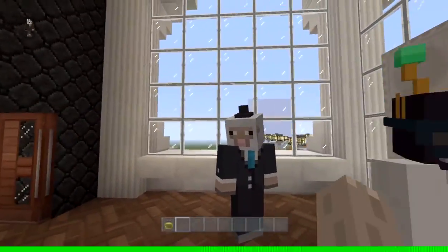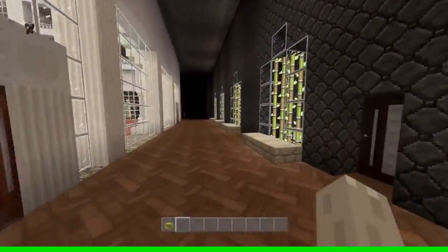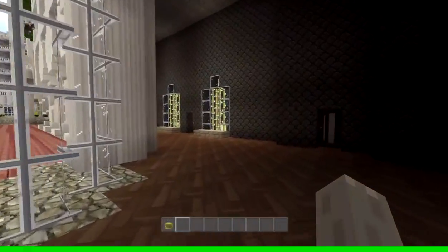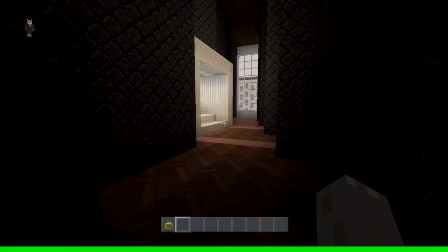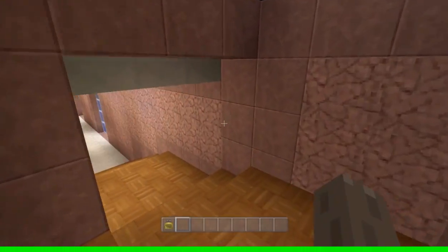So what we're going to do is, before we wander off outside and upstairs, we're going to check out the most important thing — and that is the indoor swimming pool. The always-usable indoor swimming pool. So let's head down here.